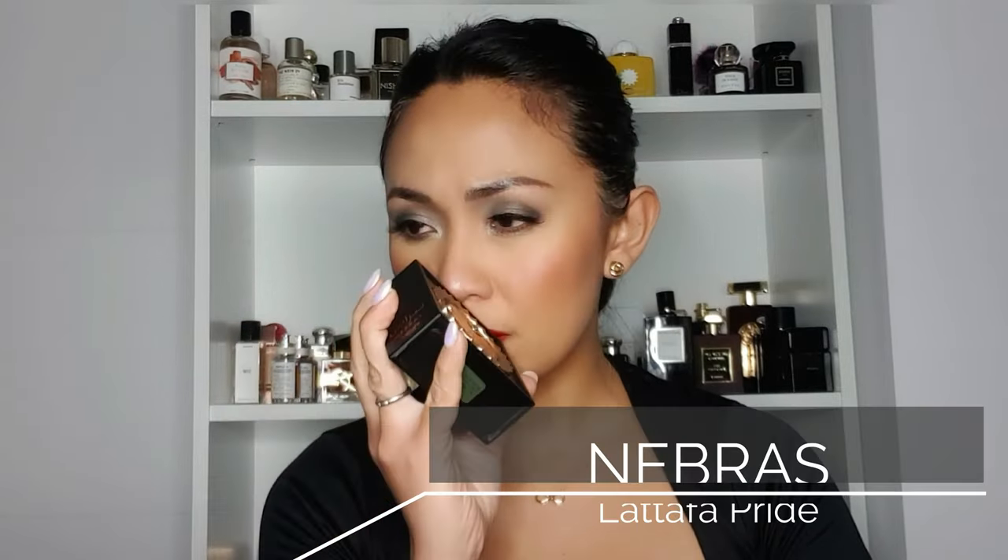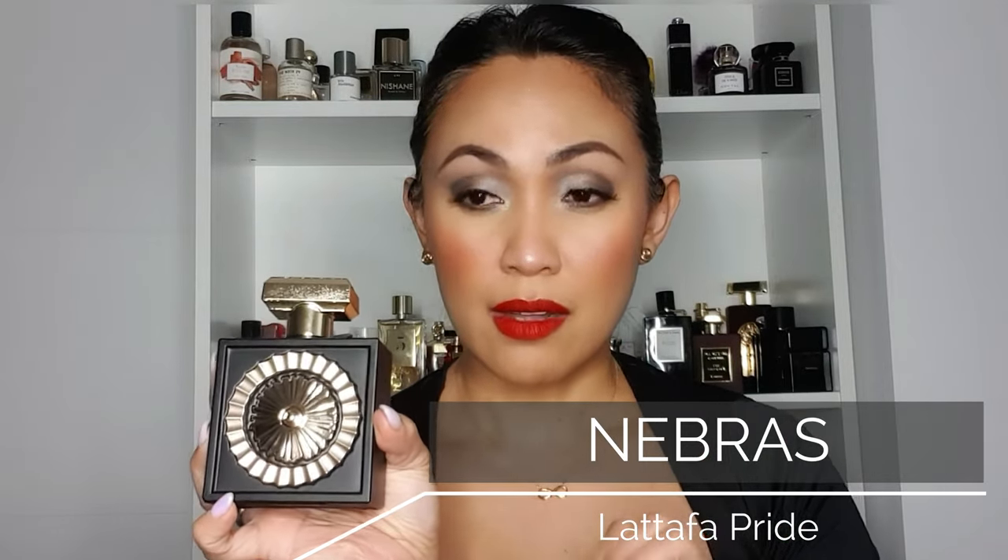I heard that Nebras is a dupe for Billy Eilish's fragrance — I haven't tried that one, but it has a similar vibe. It also reminds me of Lira — that citrusy gourmand — but they're not the same. Lira is more of a lemon cheesecake, while Nebras has berries and cacao instead. So delightful! This is a winter staple — around 40-something euros for 100 ml. Highly recommend Nebras by Lattafa.